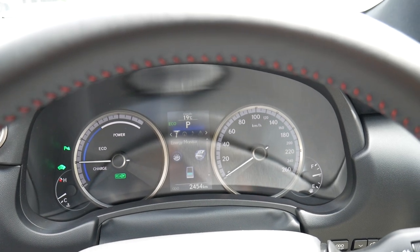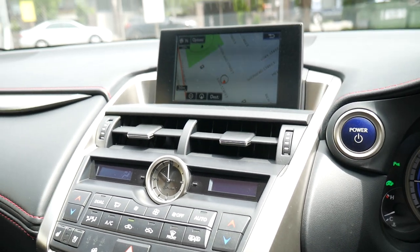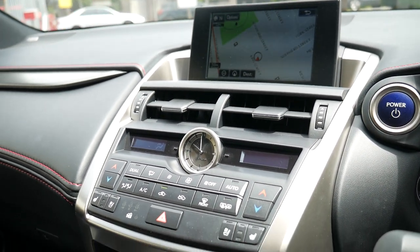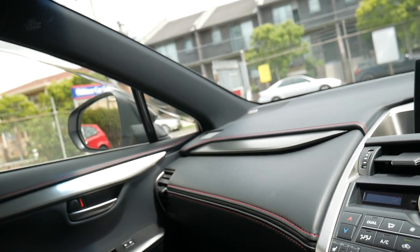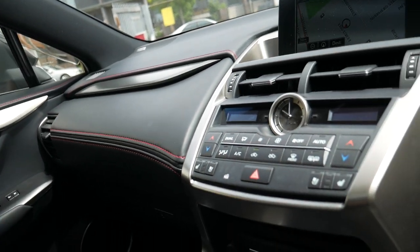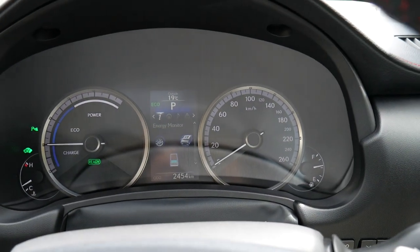I've decided to start this video of this beautiful Lexus inside the car so we can actually hear nothing at all. It's the quietest car in the world — the Lexus NX 300 hybrid with the hybrid electric engine. It doesn't make any noise. I mean, the car is actually running at the moment. It's incredible.